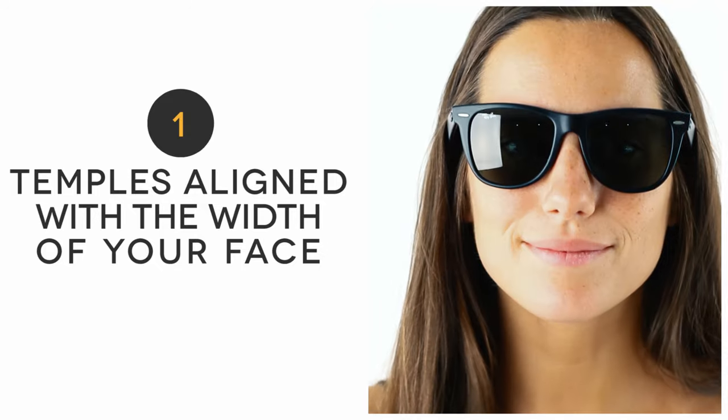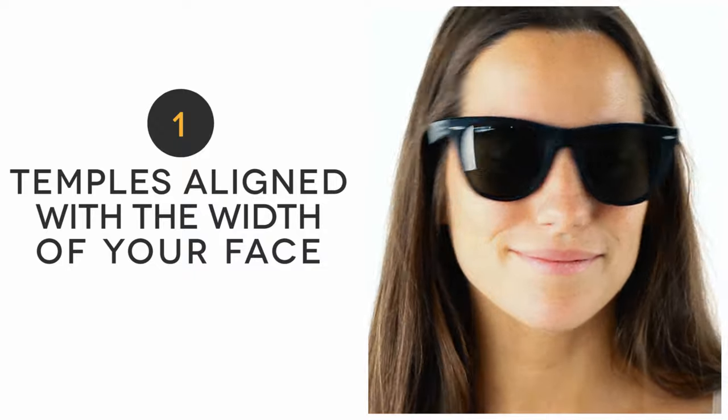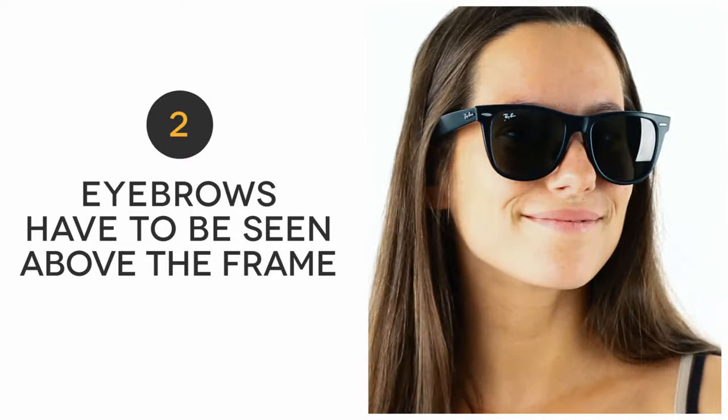The first thing to look out for is if the temples align with the width of your face. If they extend past, they will look too wide. The second thing to look out for is if your eyebrows can be seen above the frame. If they can't, it makes your glasses overtake your face and distract from your features.